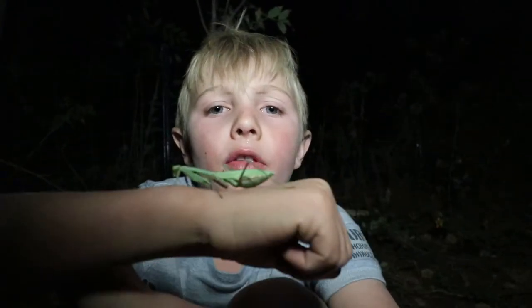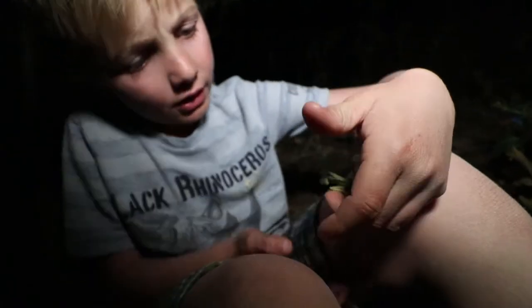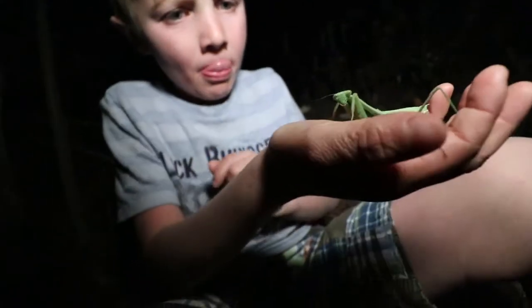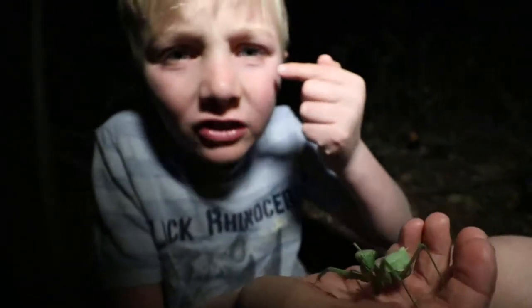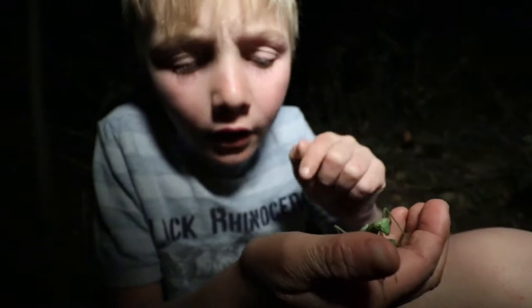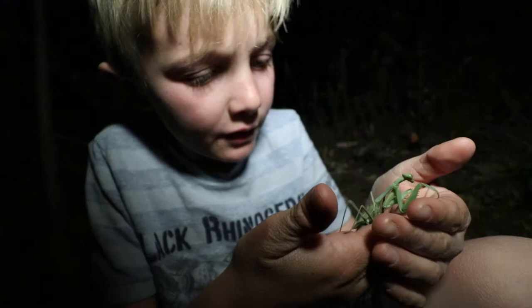If you know how the praying mantis got its name, let me know down in the comments. Come back up on my hand. If you see those little mandibles right there, those can move faster than your eye can blink — and that's how it gets its prey. It can move extremely fast.